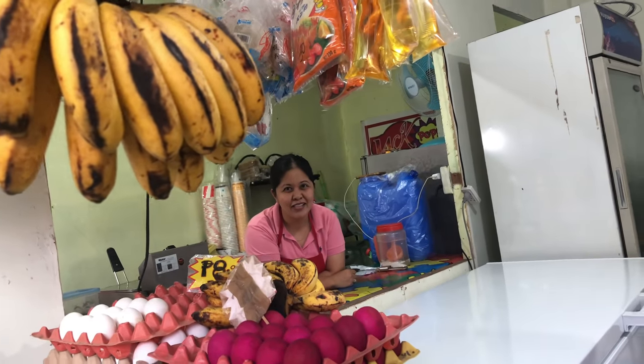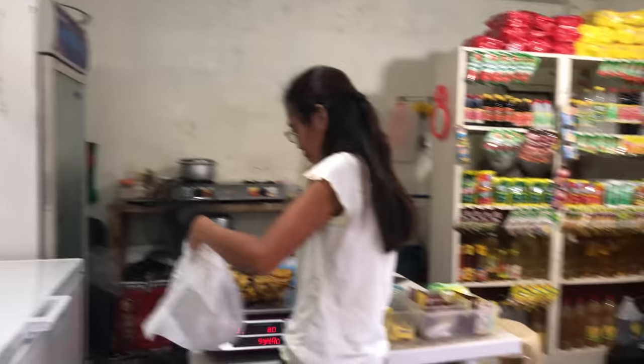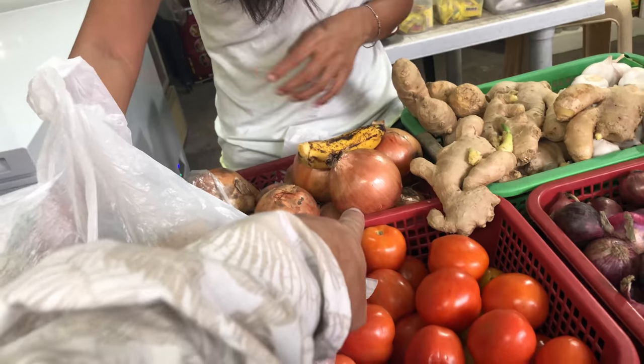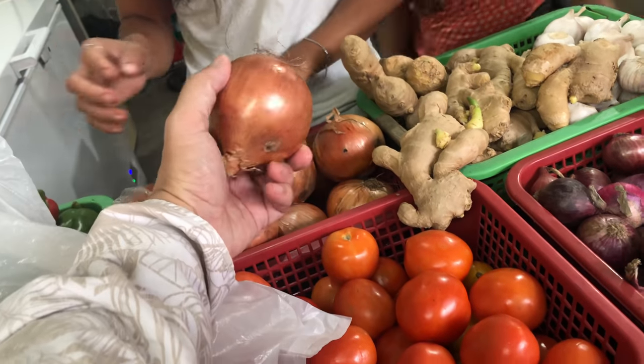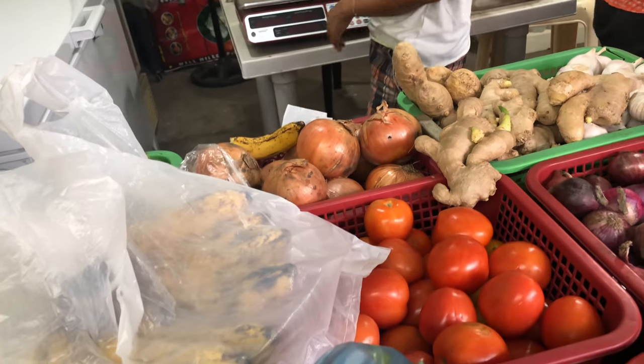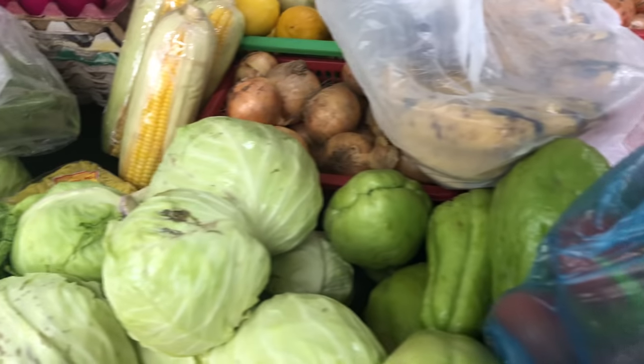So you know my wife? Yes. Okay folks, so we're here with these fine people. And you know what, those onions look wonderful right there. Let me get one of those onions. Her stuff looks much better over here.